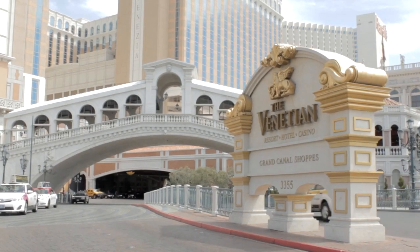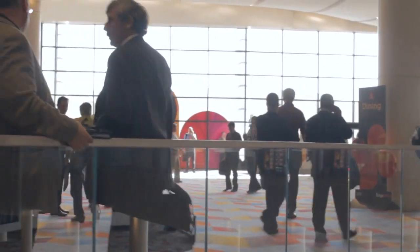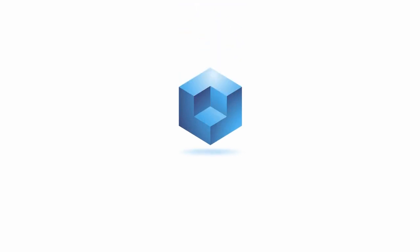Live from Las Vegas, Nevada, it's The Cube at IBM Edge 2014. Welcome back to Las Vegas, everybody. This is day two, winding down. We've been talking to customers all week — practitioners, technologists — talking about IBM's portfolio. It's been software-defined month, with a lot on cloud. Sydney Chow, Vice President of High-End Disk Systems at IBM, is joined by Ori Bauer, Director of XIV Worldwide Development.